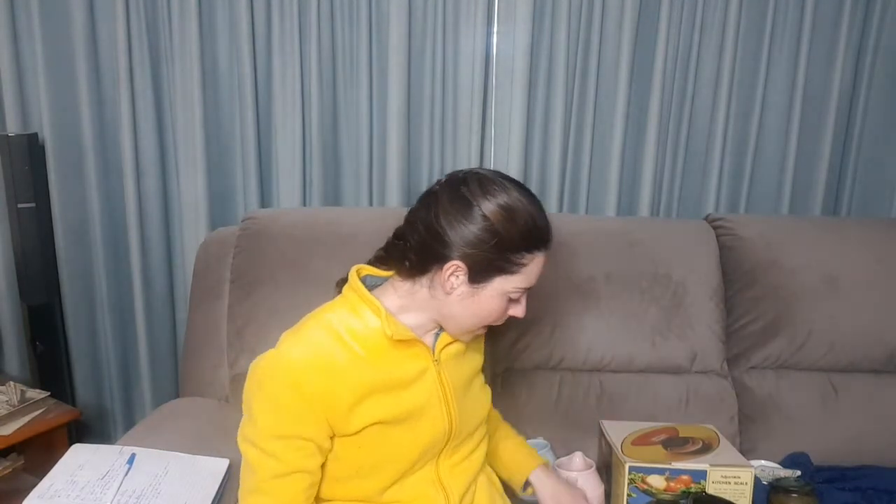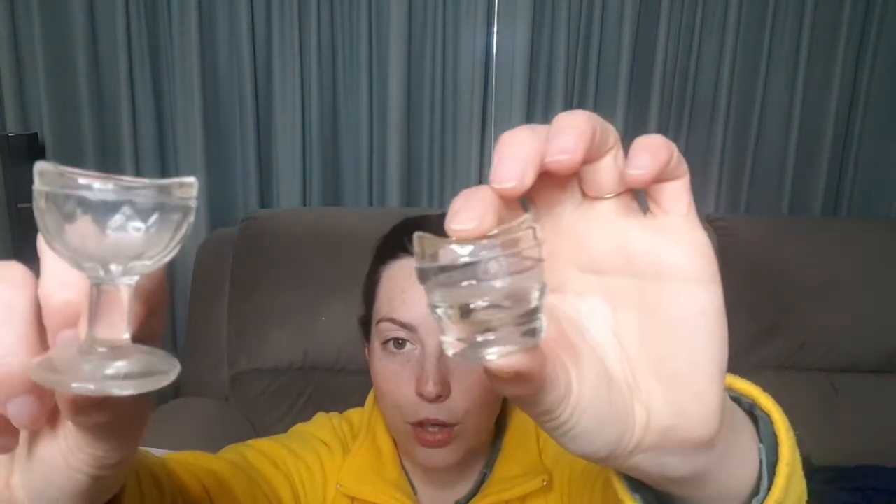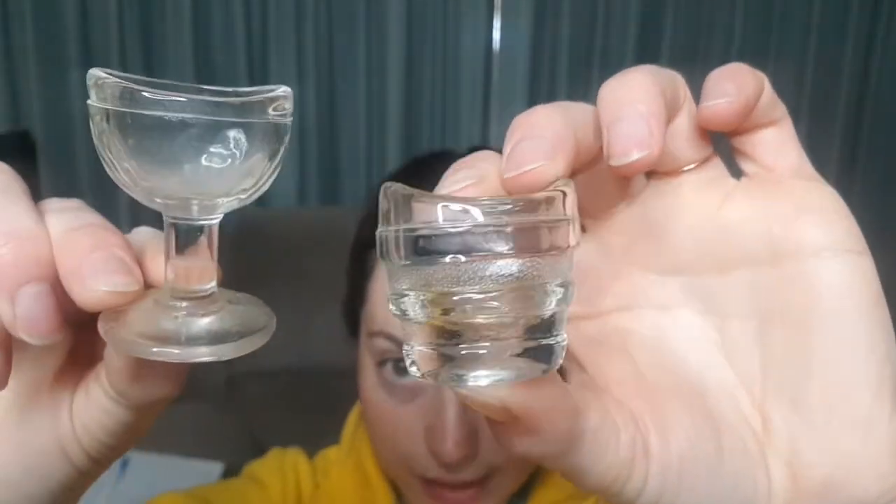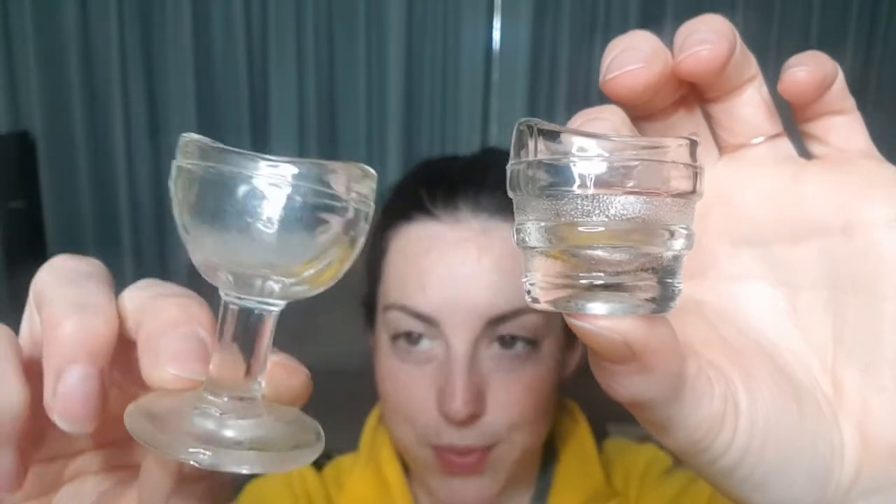And then last, I have got for you these — these are fantastic. These eye baths, or eye washes, depending on how you call them. I really like the detailing on this one, but I love the stem on this one.